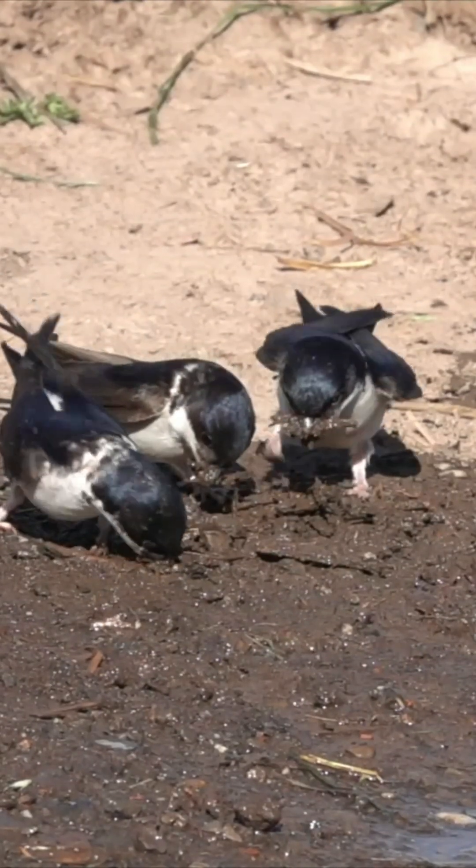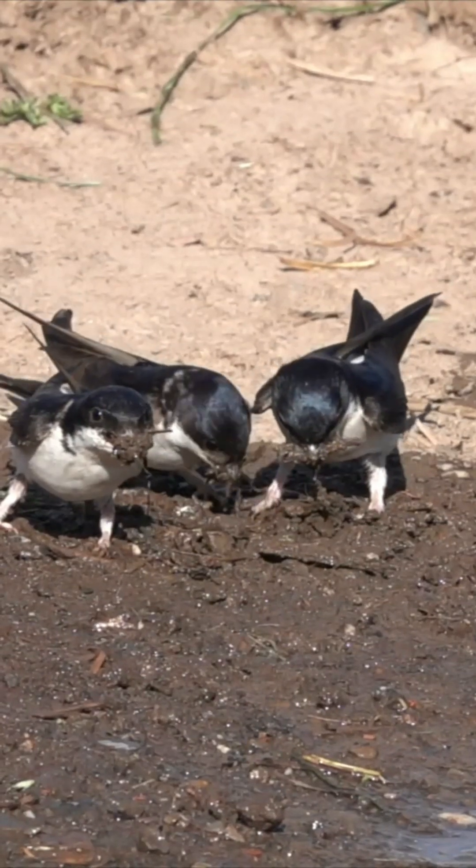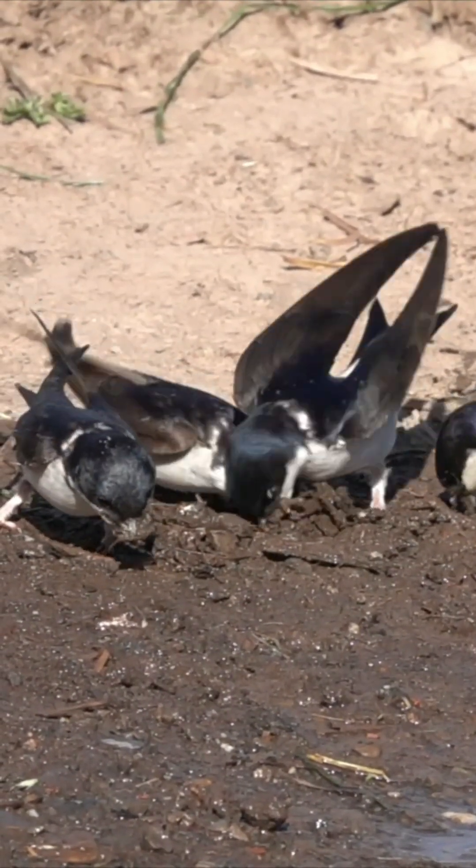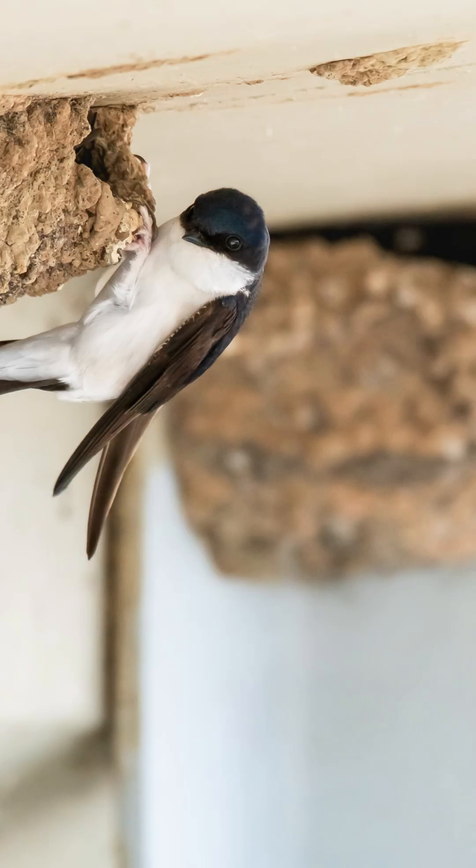Constructing their nests from mud, house martins collect the necessary material from ponds and streams. They tend to nest in colonies, often consisting of around five nests clustered together.